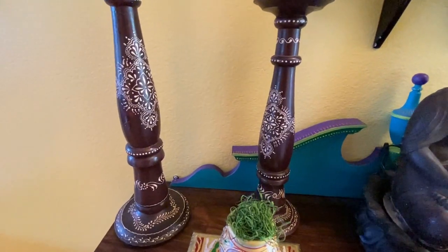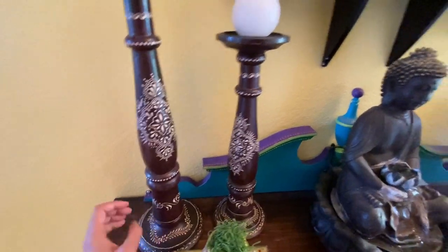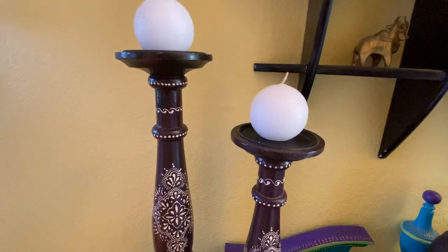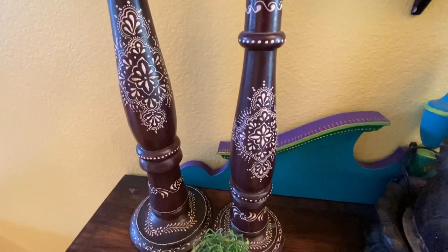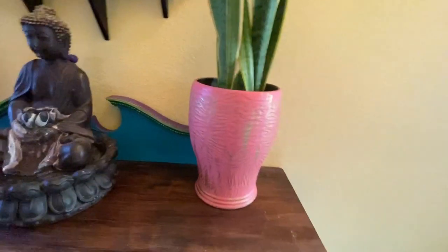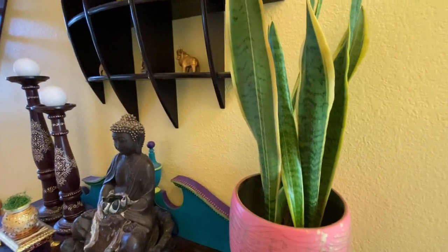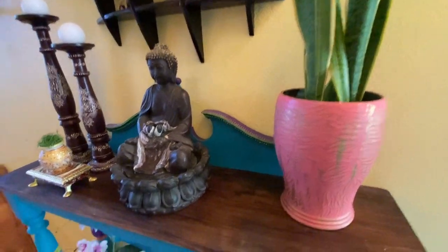If you want to buy candle holders, I strongly recommend you to pay a visit to Goodwill or Thriftstores. I got these beautiful wooden candle holders with wonderful designs from Goodwill. I like indoor plants. This snake plant is a very good air purifier and is very easy to maintain. This lantern is from near a dumpster and was in a dark shade. I have painted it to look colorful.